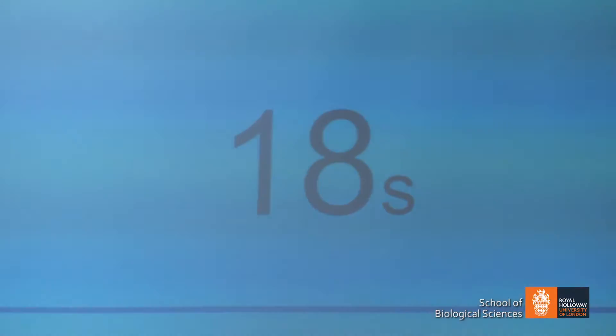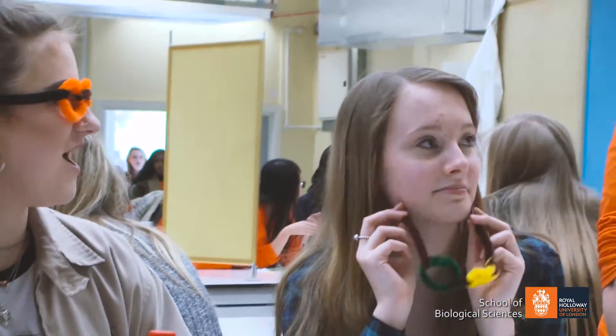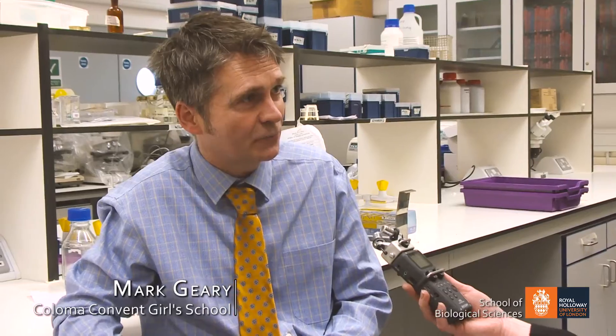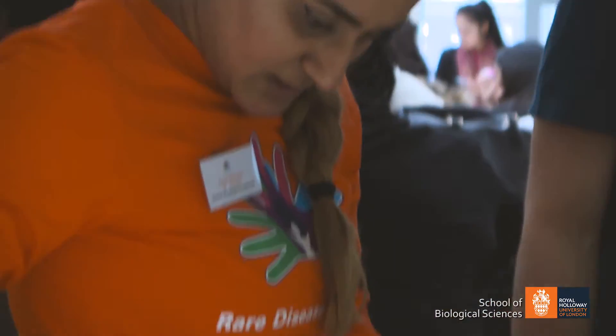We've been attending the event at Royal Holloway since I've been around — the last four years I've come in a row, and we came before that. It's ideal for our year 12 students because what they're doing here, the work on genetics, partially covers what we're doing in our specifications, so it helps advance their knowledge and gives them a good stretch.